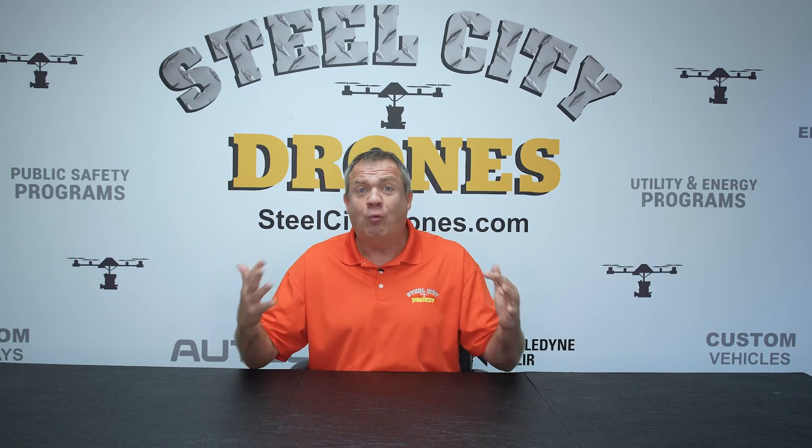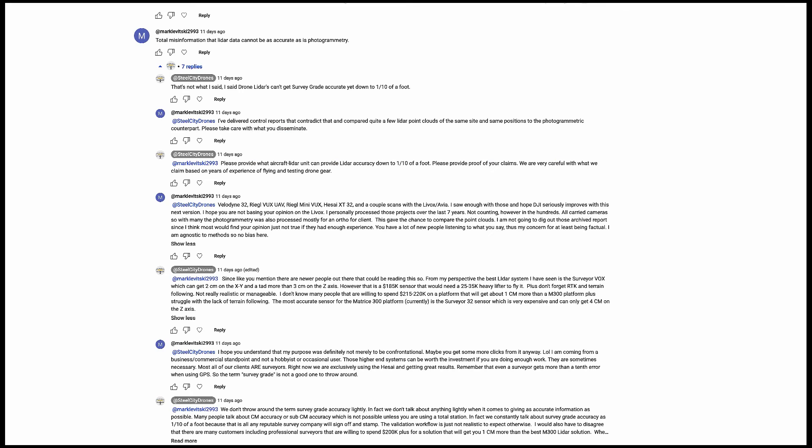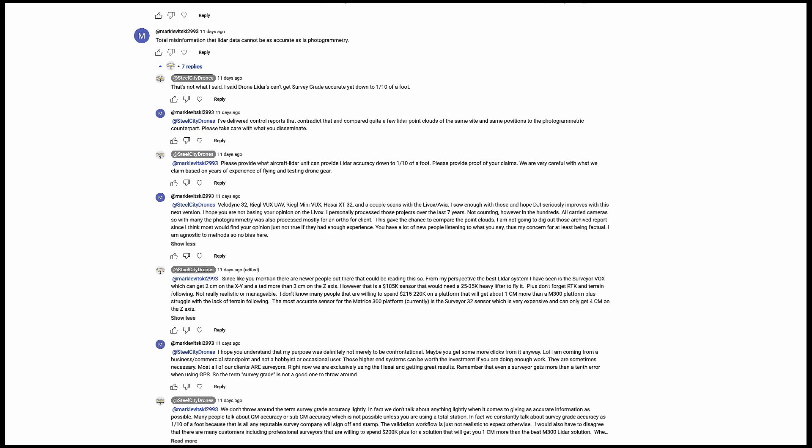There's a lot of really good things I want to talk about, and I thought this was a great video to be able to do it with. So I had someone that goes by the name of Mark Levitsky 2993, and he wrote: 'Total misinformation that LiDAR data can't be as accurate as photogrammetry. Please take care with what you disseminate. You have a lot of new people listening to what you say, thus my concern for at least being factual.'